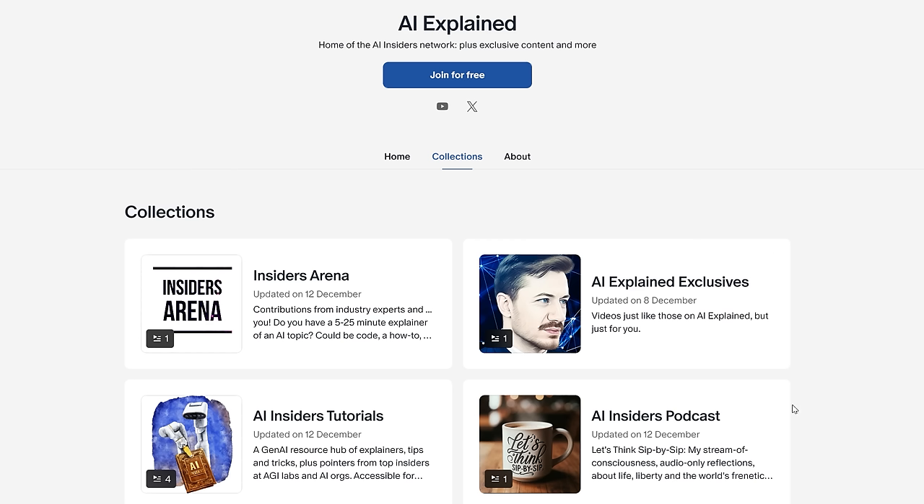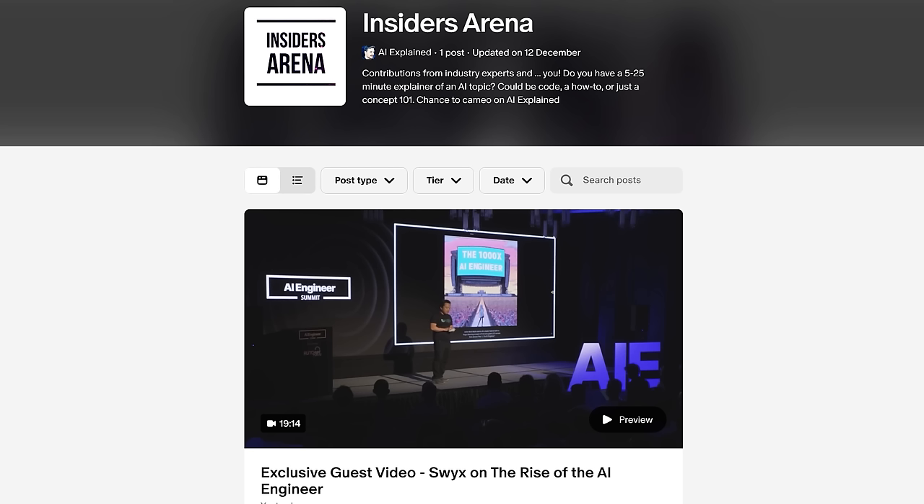Next, we have the AI Insiders podcast — I call it my 'let's think sip by sip' podcast. It's not my normal kind of videos, more a stream of consciousness audio-only reflection, available on Spotify or wherever else you get your podcasts. Then we have tutorials I've been working on for months — more for those who are LLM-curious, featuring expert extracts and continually updated in the weeks and months to come. Finally, we have the Insiders Arena: this is where you and any other member with a passion for AI can submit explainers, and I'll pick the best of the bunch, edit them, and film an intro. The debut video in this series is from the legendary SWIX on the rise of the AI engineer.